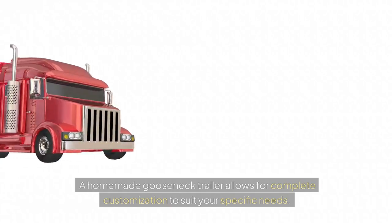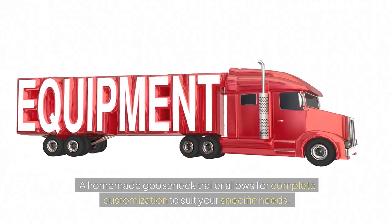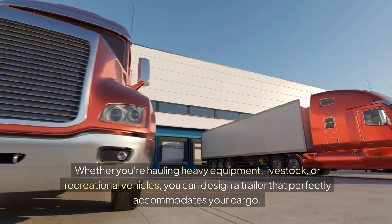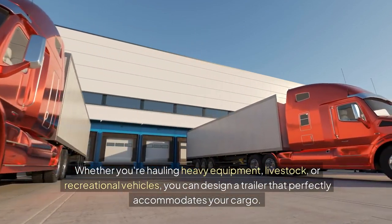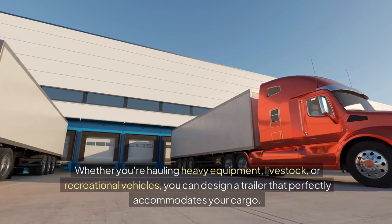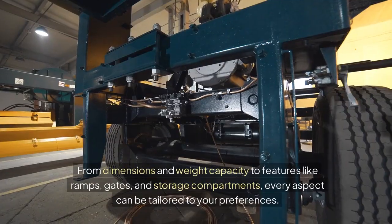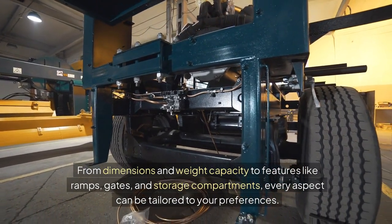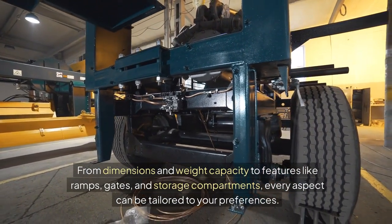A homemade gooseneck trailer allows for complete customization to suit your specific needs. Whether you're hauling heavy equipment, livestock, or recreational vehicles, you can design a trailer that perfectly accommodates your cargo. From dimensions and weight capacity to features like ramps, gates, and storage compartments, every aspect can be tailored to your preferences.